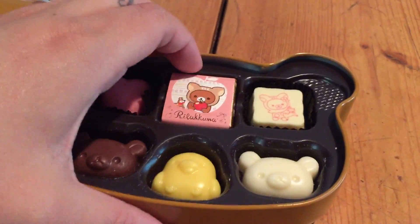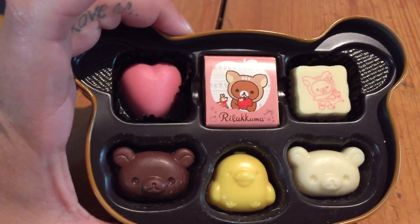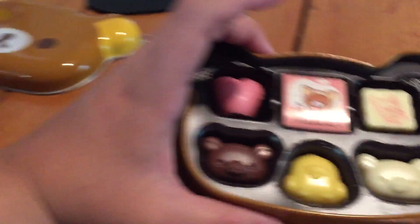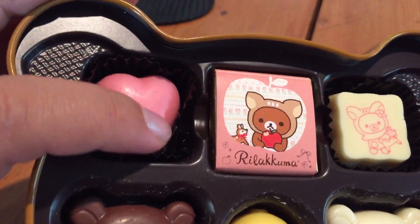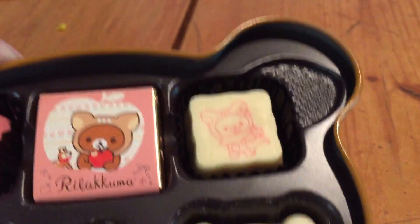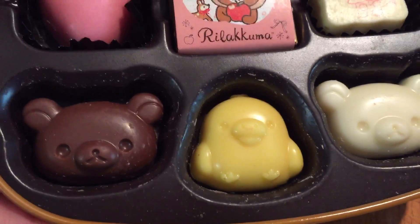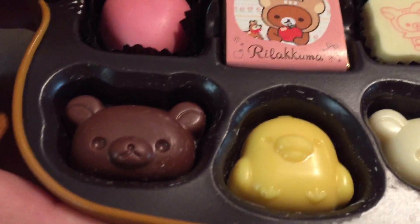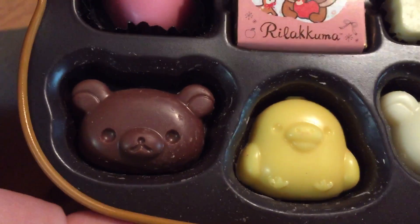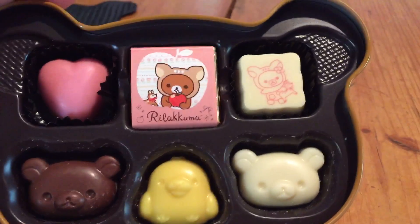This inside part comes out as well, so when you're done with the chocolates you can just use the tin to hold stuff. They have the little heart one, this one wrapped in paper, this one with a little imprint on the white chocolate, a white chocolate Korilakkuma, a yellow chocolate, and obviously milk chocolate for Rilakkuma. They are so stinking cute — I'm absolutely in love with them!